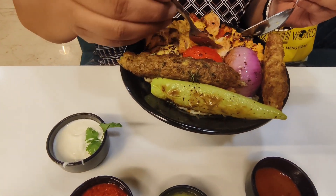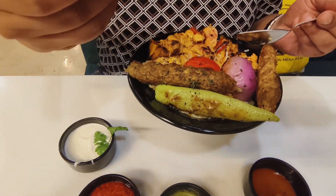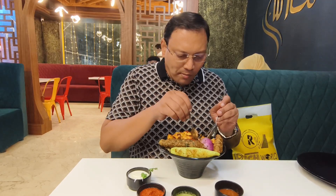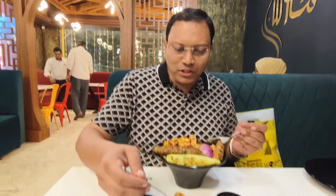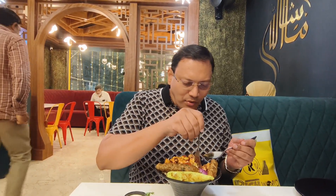Let's taste the seekh kebab with rice — do you want seekh kebab with rice? This one is a greenery-type seekh kebab. Let me dip it in the mint chutney and taste it.